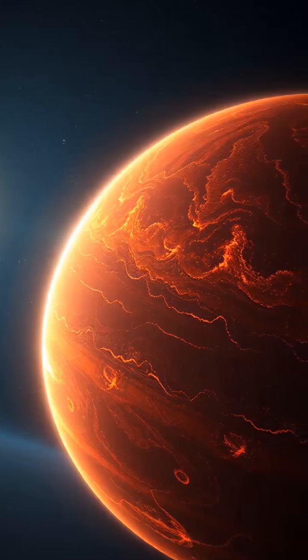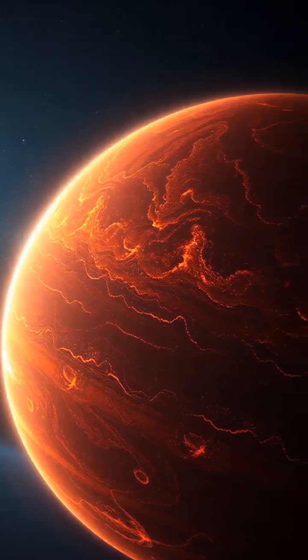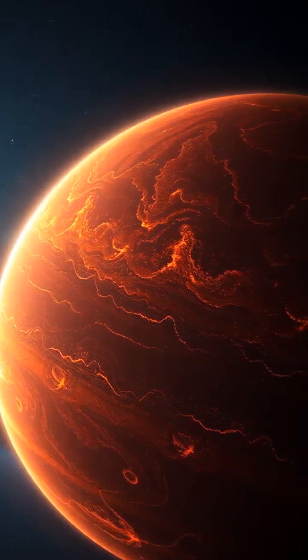Located about 63 light years away, HD 189733b is classified as a hot Jupiter. This giant planet is tidally locked, meaning one side always faces its star.